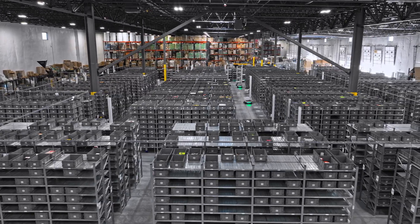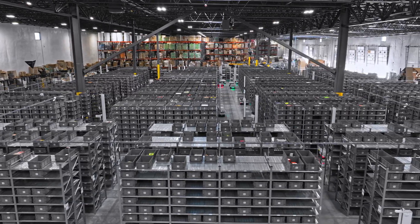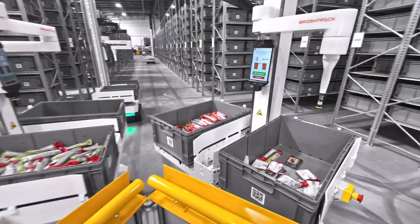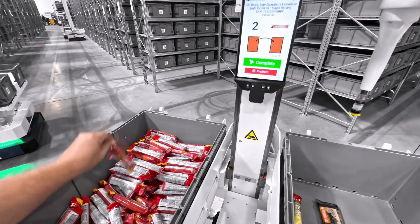This is the Warehouse of the Future — a fully integrated ecosystem where AI, robots, and humans work together to deliver orders faster, more accurately, and at any hour of the day.